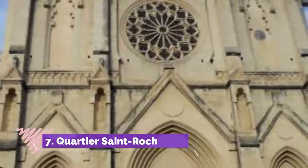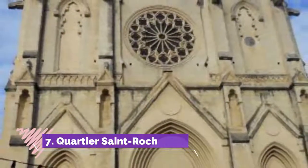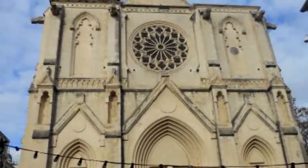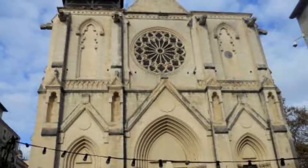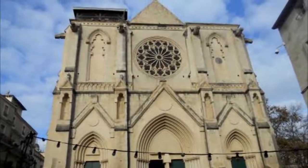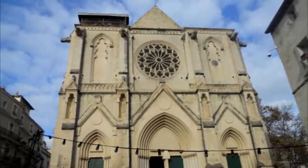Number 7: Quartier Saint-Roch. The Quartier Saint-Roch is a happening neighborhood in the historic center, between the Rue Saint-Guilhem, the Grand Rue Jean-Moulin, and the Boulevard du Jeu de Paume. With its bustling café terraces and festive local hangouts, the Quartier Saint-Roch exudes a convivial spirit.